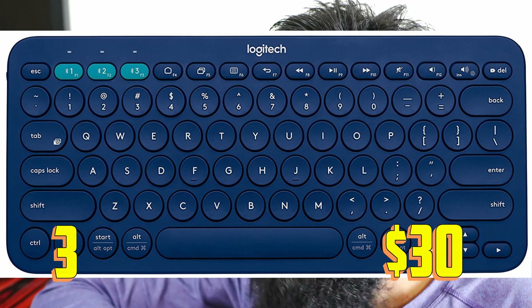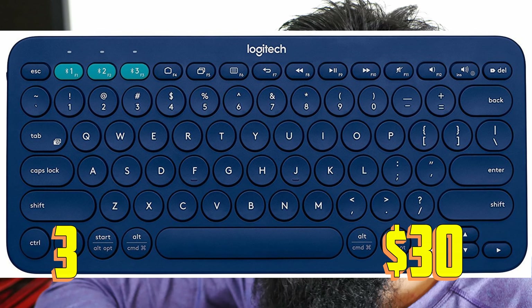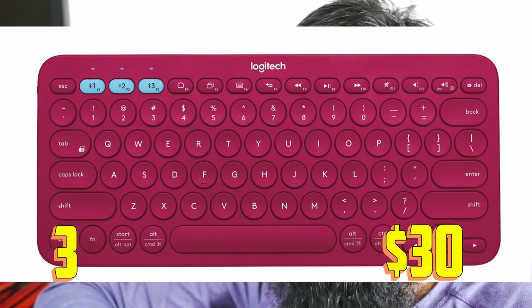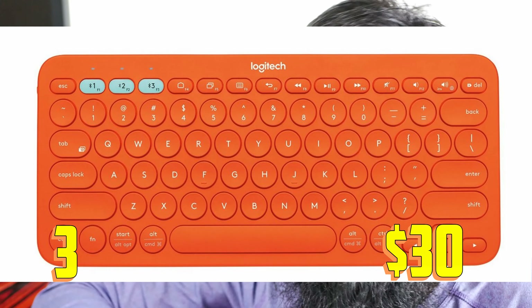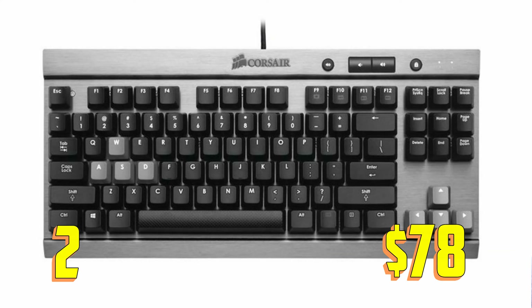Number three is the Logitech K380. This is the cheapest keyboard on this list, due to its amazing small size. You can carry it anywhere — in your backpack — and it comes in blue, berry, orange, or regular black color. I love the berry color. It's comfortable, modern looking, and takes very little space. You can't go wrong with this one.